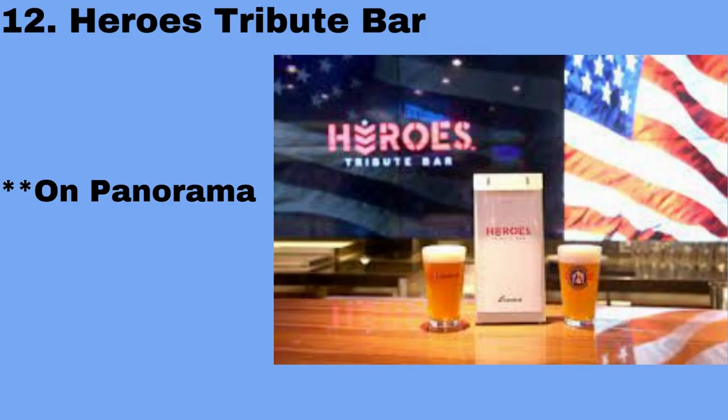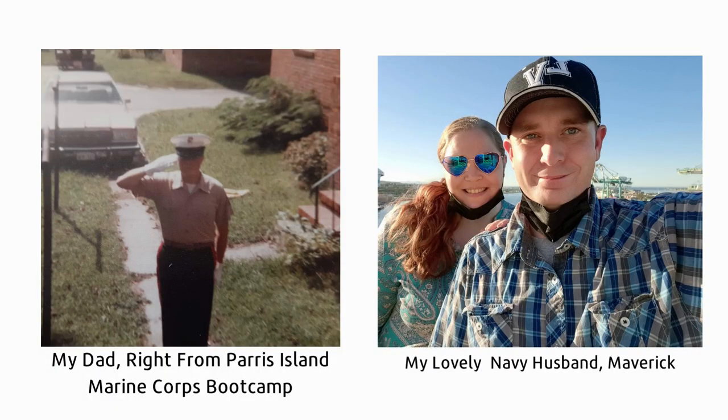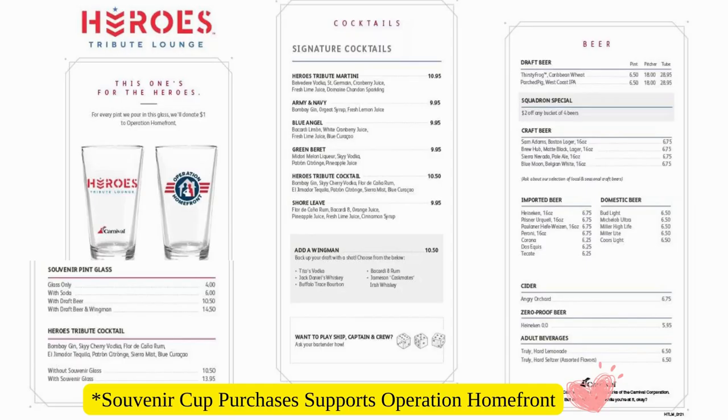Moving on to number 12, this is the Heroes Tribute Bar. This is a newer venue that is going to be popping up on more ships, and it's an area that honors those who serve to keep our country safe — the military. This area is close to my heart because I grew up as a Marine brat and am now married to my lovely husband who's in the Navy. Head here for an awesome military-inspired space and grab a drink in a cool souvenir glass that also helps a great cause.